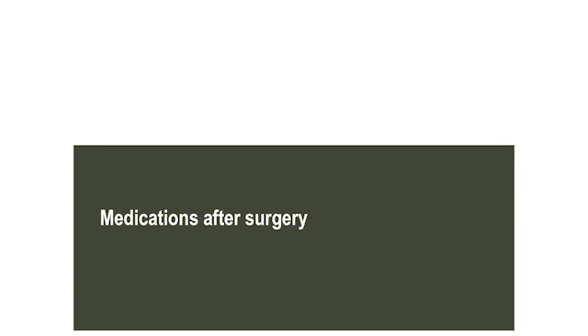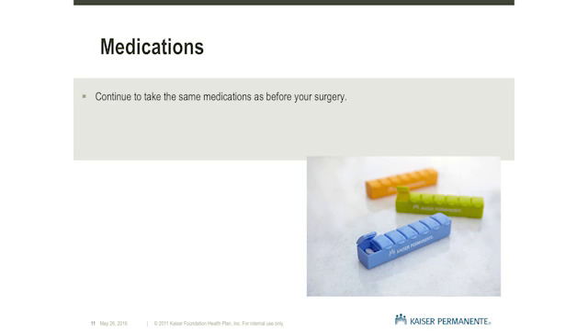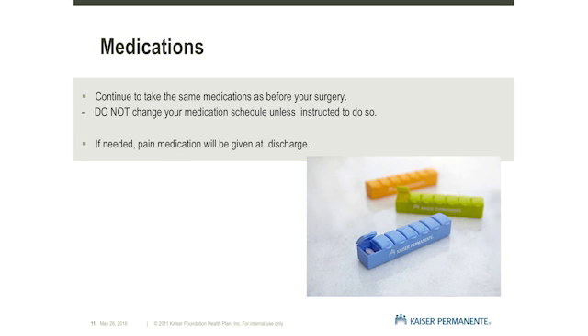Medications after surgery. Deep Brain Stimulation Therapy will not be turned on until two to four weeks after surgery. Make sure to continue to take the same medications as you did before surgery and do not change the schedule unless you are given other instructions by your medical providers. When you are discharged from the hospital, you will be given medication for pain if needed.